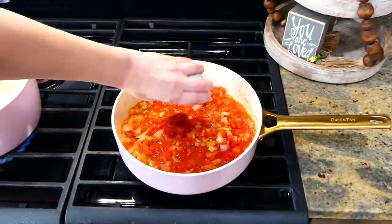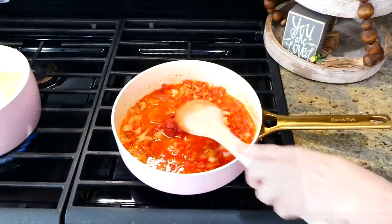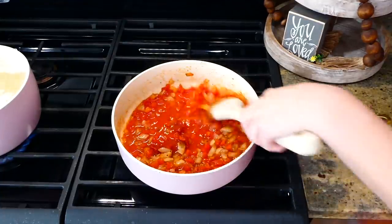Now add in two tablespoons of tomato paste along with a half a cup of water. Give this a stir to incorporate the tomato paste with the rest of the ingredients.